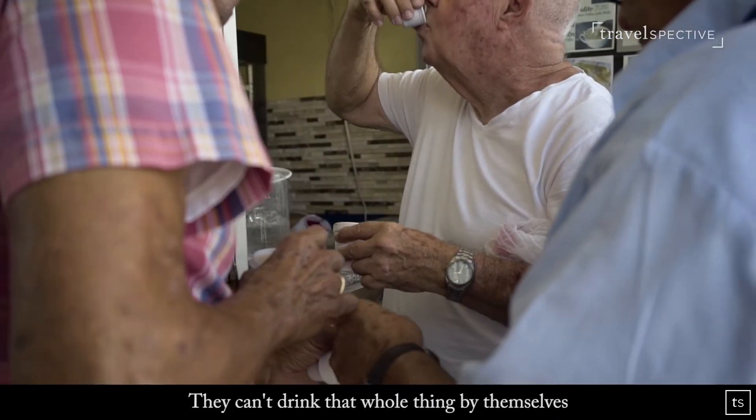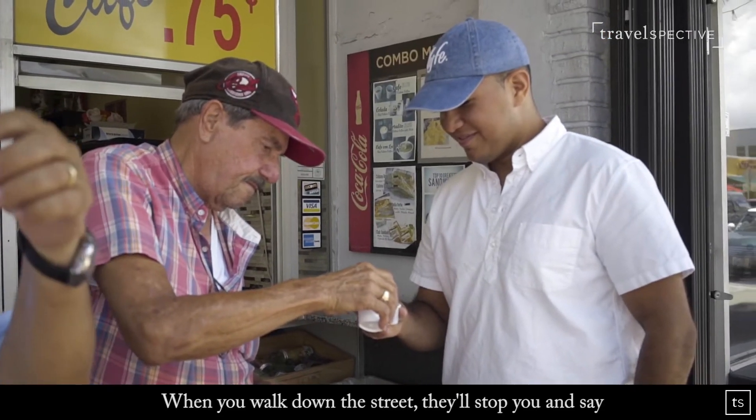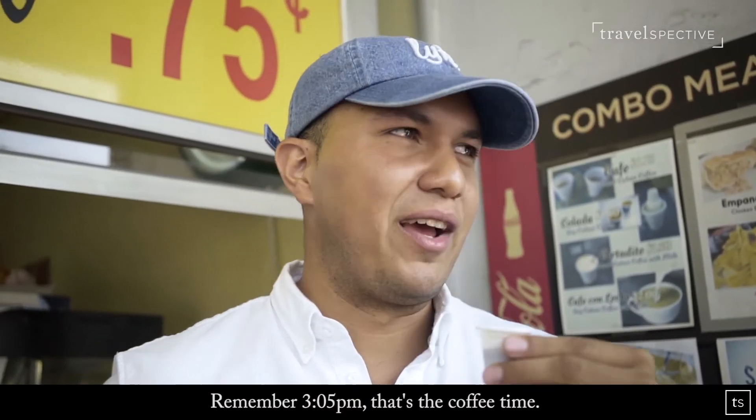They can't drink that whole thing by themselves, so they buy it and they're going to share it, no matter what. When you walk down the street, they'll stop you and say, 'Hey, get a café.' And you never say no. Remember: 305 p.m. — that's the coffee time.